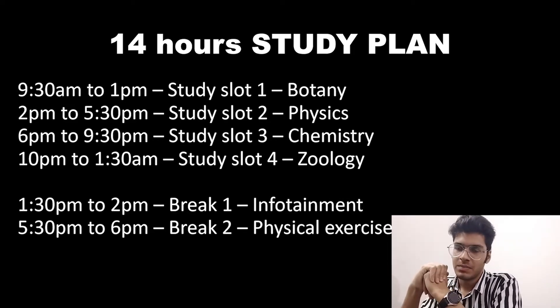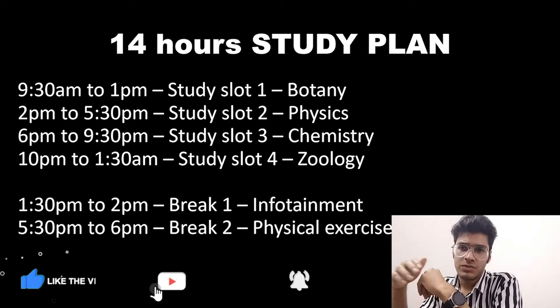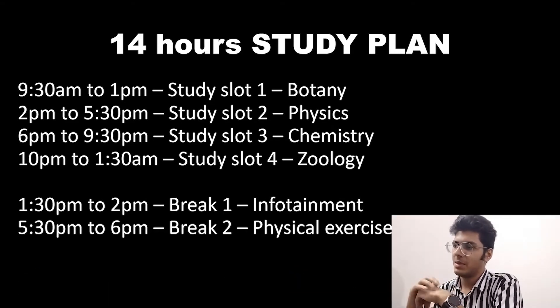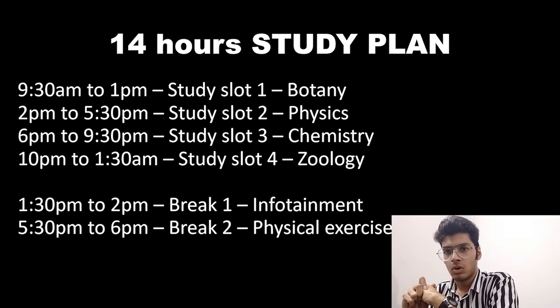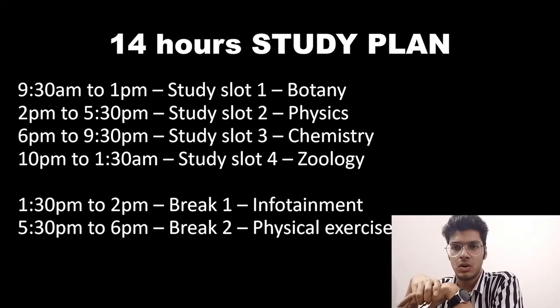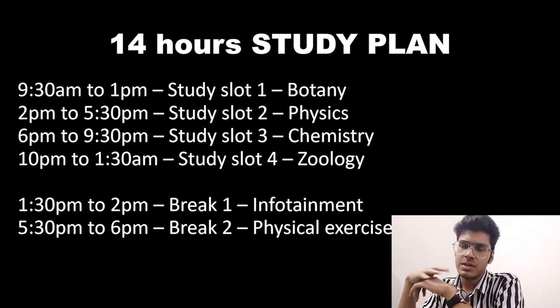Talking about the 14-hour study plan, we can study 4 different subjects or a mixture of subjects in a particular slot. As an example, you can study botany in Slot 1, physics in Slot 2, chemistry in Slot 3, and zoology in Slot 4. But the subject studied in a particular slot should be decided by you based on its difficulty. For example, you can study biology or inorganic chemistry in the morning slot, as these require a lot of cramming and our brain is most receptive in the morning just after waking up.